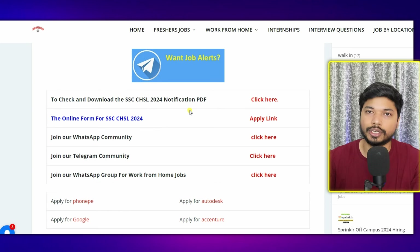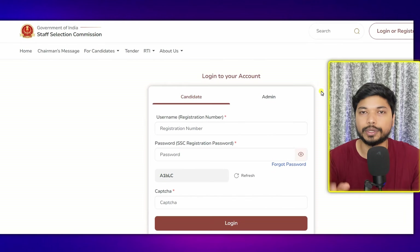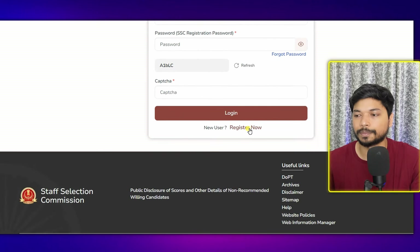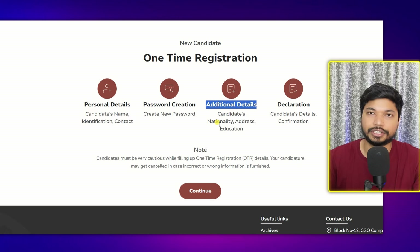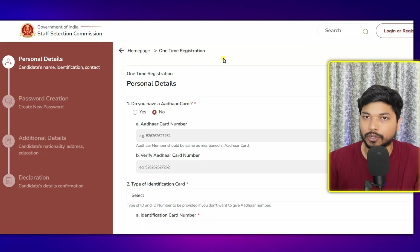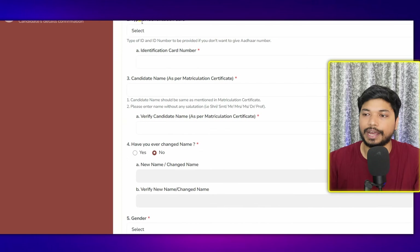You can also join the WhatsApp or Telegram community for daily job updates by clicking the link. To fill out the application form for SSC, click the apply link and you will be redirected to the official page. First, you need to log in. If you don't have login credentials, click on Register Now. Registration is a one-time process where you fill in personal details, password, additional information, address, and education details. Confirm the declaration and click Register, then Continue.